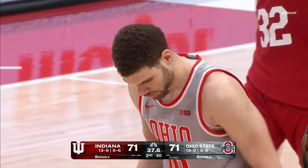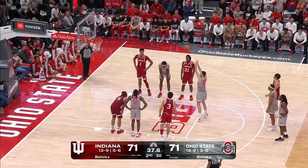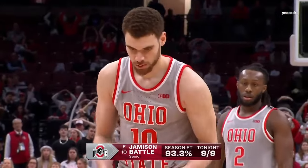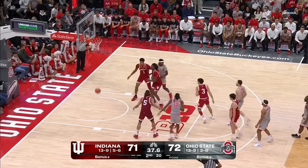It's gonna go against Mackenzie Imbaco — that'll be his 4th. Jamison Battle, 5th year player, went to George Washington his first couple of years, transferred home to Minnesota.